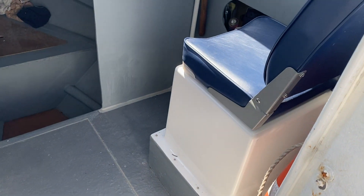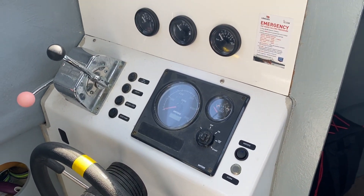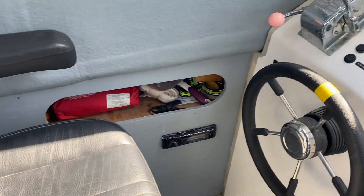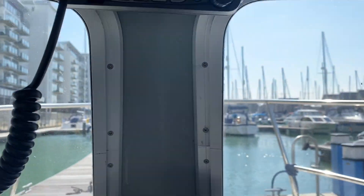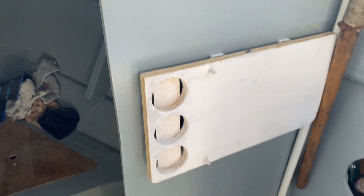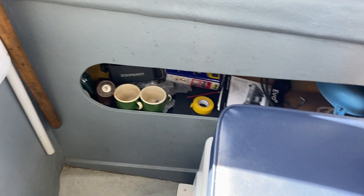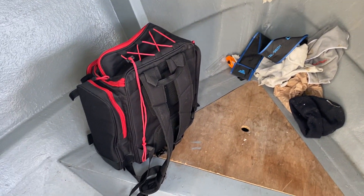I like to go inside. Compact 4 cabin. Storage around the seats and at the sides.